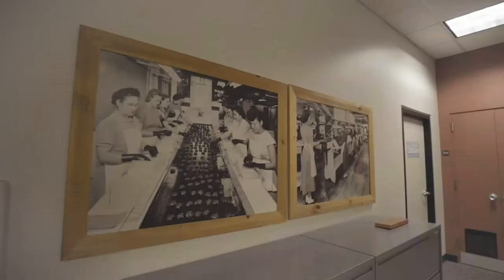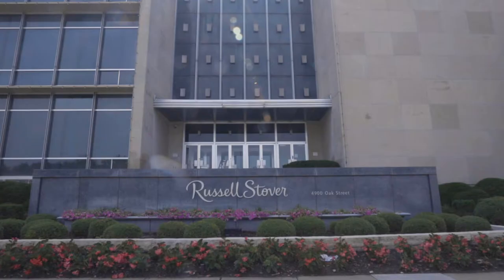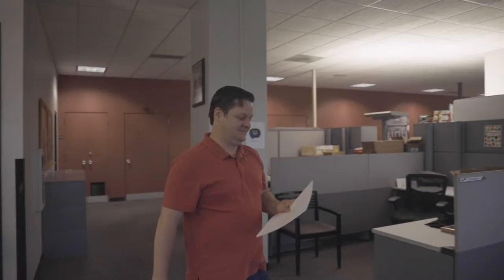Brand is extremely important to Russell Stover's — it's kind of our lifeblood. We have been making chocolate for quite a long time and with Whitman's, one of the oldest chocolate manufacturers in the country. So having those brands stand out is very important to us.